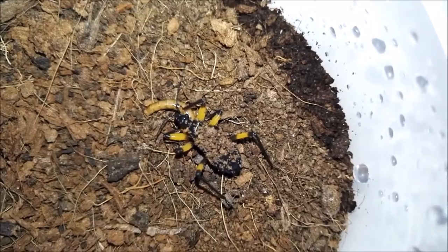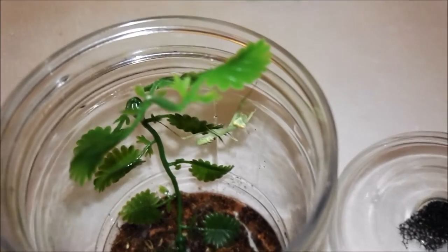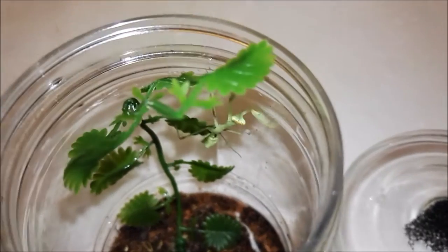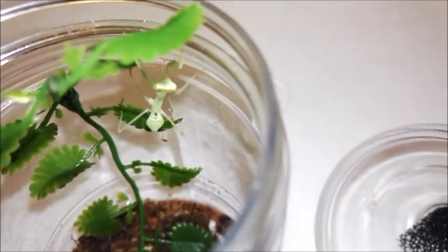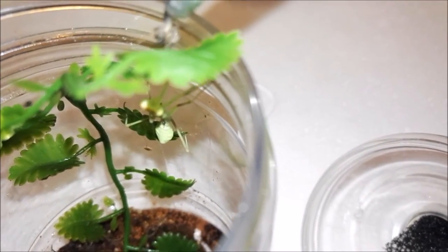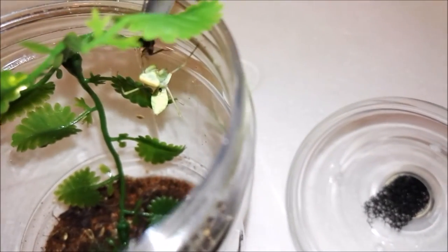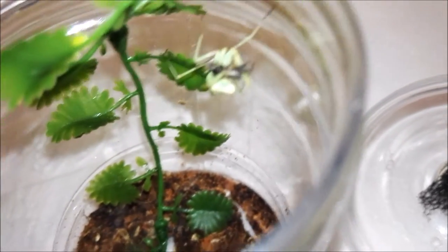Now let's see what else we have. I have a giant rainforest praying mantis — a Hierodula madurae, I think it's pronounced. I have no idea, I'm useless at Latin pronunciations. I walked into my local reptile store thinking they didn't have any praying mantis, and there were three of them, so I got them. I now have four praying mantis, which I'm actually quite pleased about — they are absolutely amazing creatures.